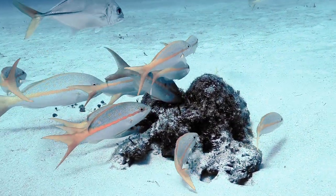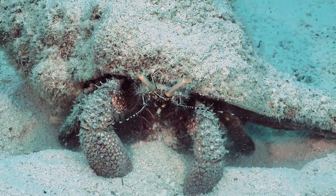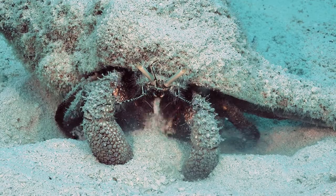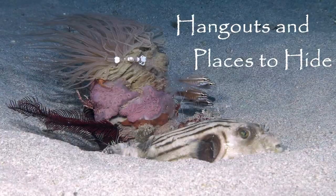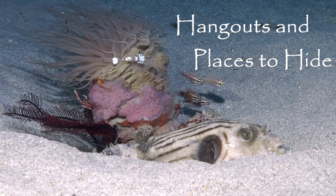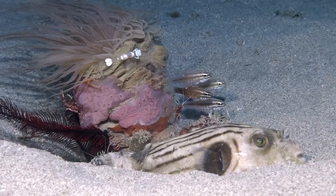While it may look featureless and barren, it is anything but. This hermit crab is perfectly happy to sift sand for morsels of food. Organisms, like this tube coral that is managing to live in the sand, end up being sandy hotels for many things.